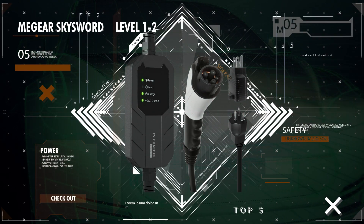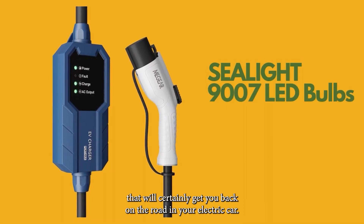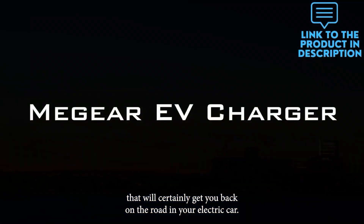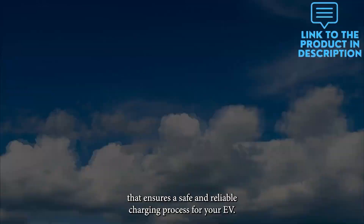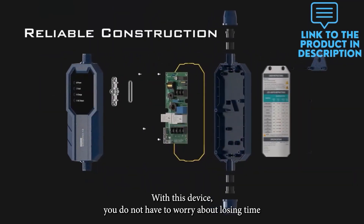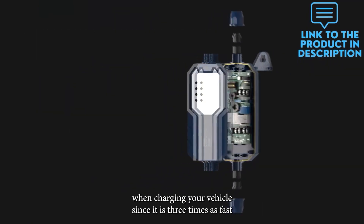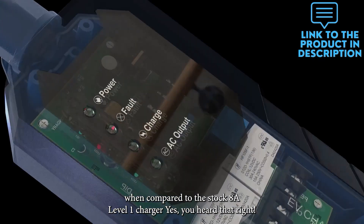Number 5: MiGear SkySword 2 Level 1 & 2 EV Charger. Here is a budget-friendly device that will certainly get you back on the road in your electric car. It is a Level 1 & 2 EV charger that ensures a safe and reliable charging process for your EV. With this device, you do not have to worry about losing time when charging your vehicle, since it is three times as fast when compared to the stock 8A Level 1 charger.